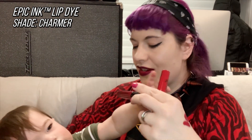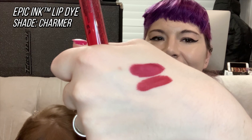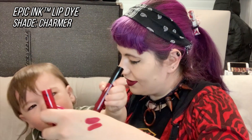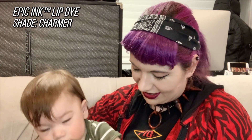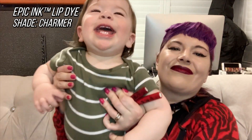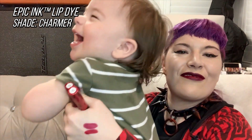I got another epic lip dye in the shade Charmer. To me the reds are almost the same — Charmer is on top and the other one is on the bottom. Charmer is a little bit more of a berry red. And that one passed.